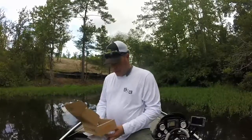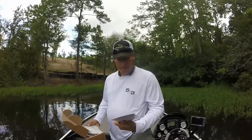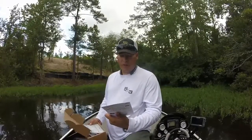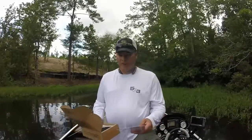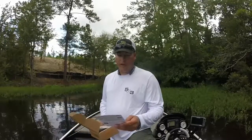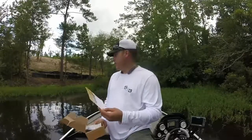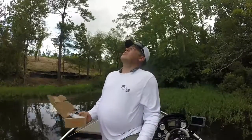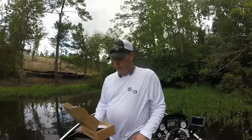The two lures I really liked but didn't catch anything on were the Matzuo Akari Shad — a pretty cool little lipless crankbait — and the Castaic BDOW half-ounce spinnerbait, which I'll probably use a lot. It's starting to thunder, so it's time for me to get out of here. That's the end of this one — hopefully we'll do better next month.